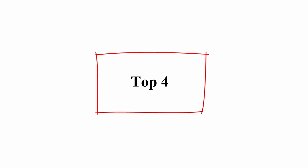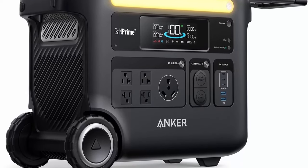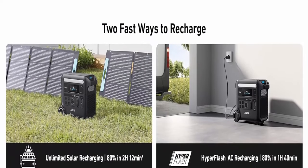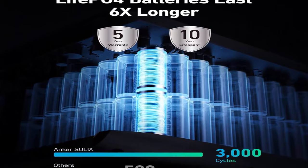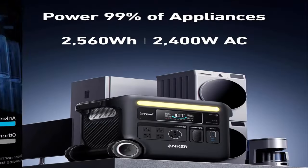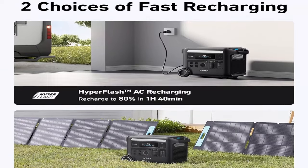Top 4: Anker Solix F2600 portable power station — 2,400W continuous, 3,600W peak, solar generator, LiFePO4 battery for home use, 2,560Wh, for outdoor camping and RVs (solar panel optional). Infini-power durability for 10 years: the Anker Solix F2600 is built to last with LiFePO4 batteries, smart temperature control, industrial-grade components, and an impact-resistant design.